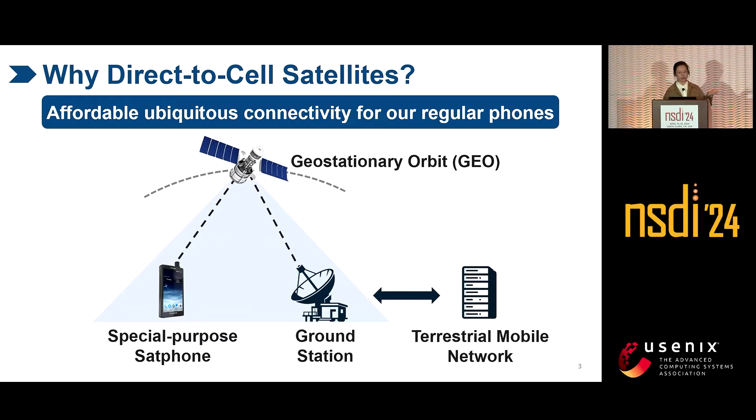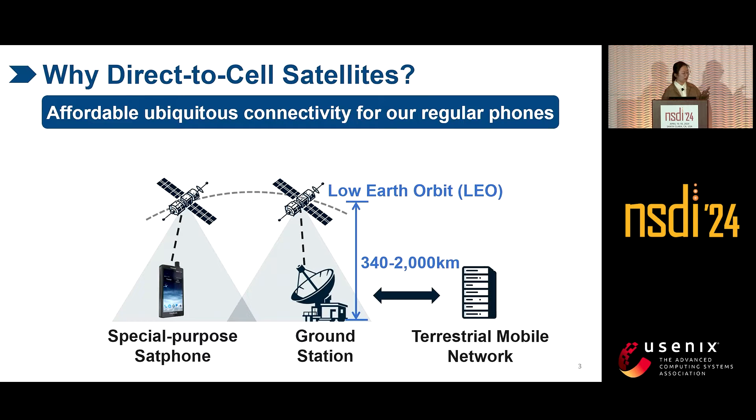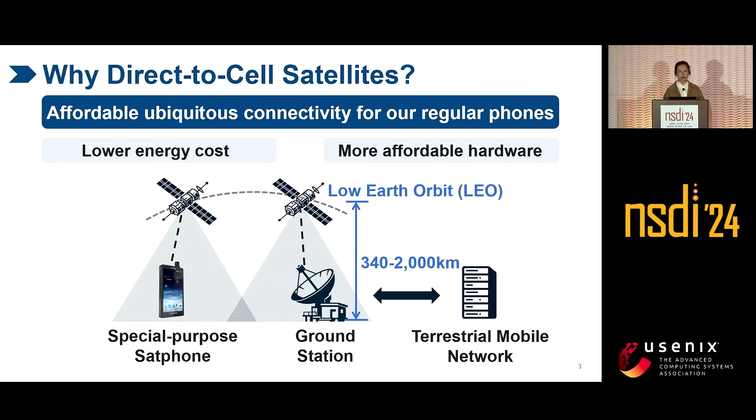Although we can use special-purpose cell phones to directly access satellites to alleviate this issue, these phones are not available or affordable to most consumers. LEO satellites are closer to users — they can provide faster network speed, lower energy costs, and most importantly, they can be accessed via more affordable hardware. Even our regular phones can directly access them.